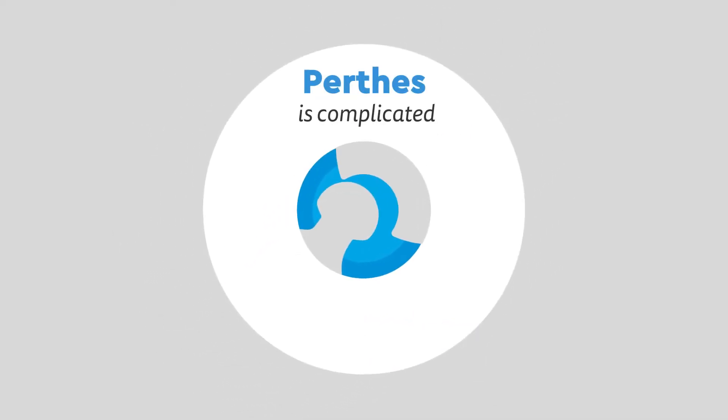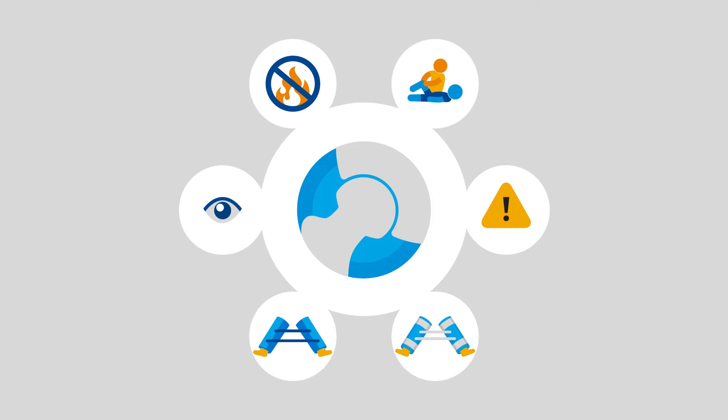Perthes is complicated and is greatly affected by your child's age and other factors unique to them, so the following options allow us to uniquely tailor treatment to their needs.